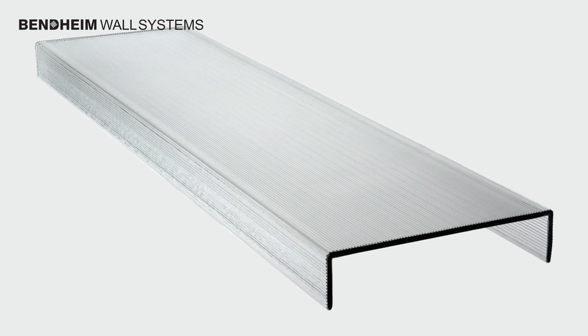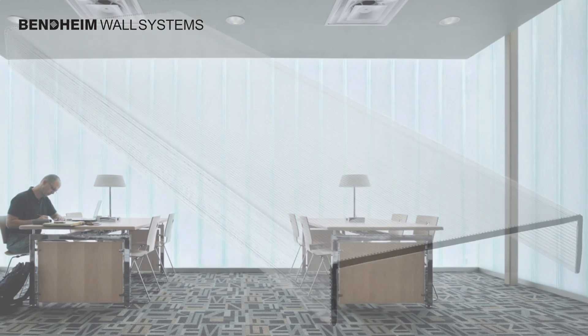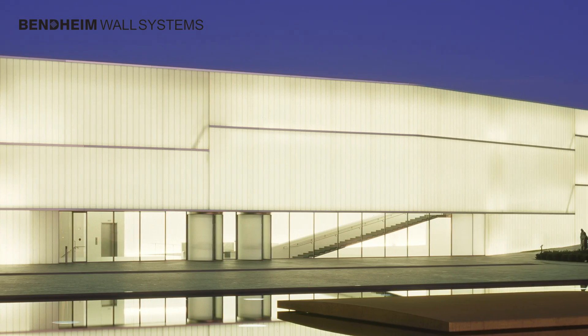Bentheim Wall Systems Channel Glass is a three-dimensional U-shape architectural glass. The glass channels interlock to create seamless glass walls of virtually limitless lengths and astonishing heights of up to 23 feet.